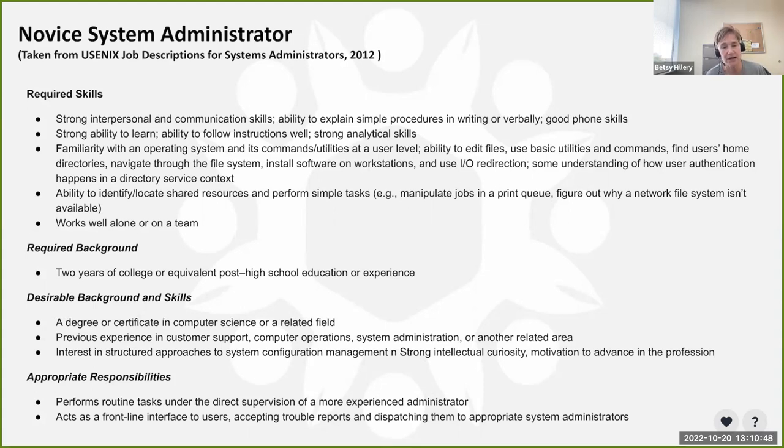The required background stated two years of college or equivalent post-high school. At Purdue we'd historically asked for a four-year degree for novices, but we're really taking a look at that. Does anyone agree or disagree? One participant noted the best system administrator they know has no degree whatsoever. Another agreed, saying one of the better sysadmins they'd worked with had only a high school degree — high school is necessary for academic rigor, but definitely not a four-year degree.